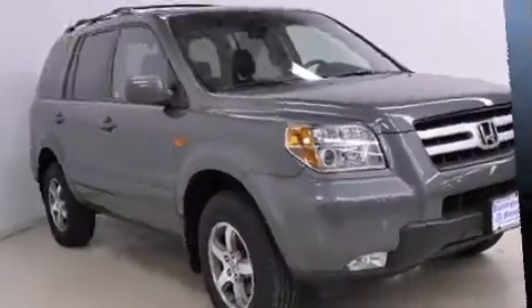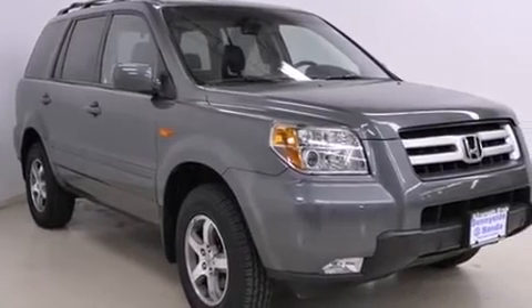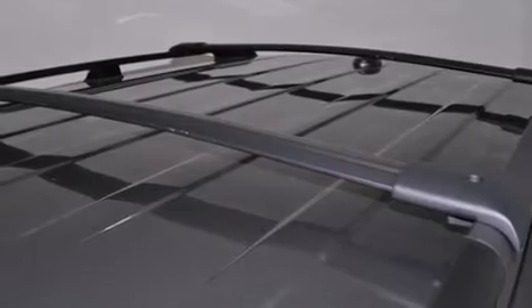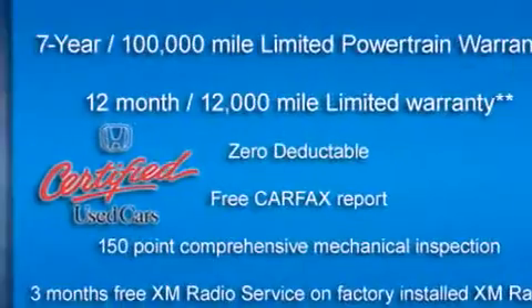Honda also prioritized safety and security with features such as head curtain airbags, traction control, and four-wheel disc brakes with ABS. Brake assist technology provides extra pressure when applying the brakes.